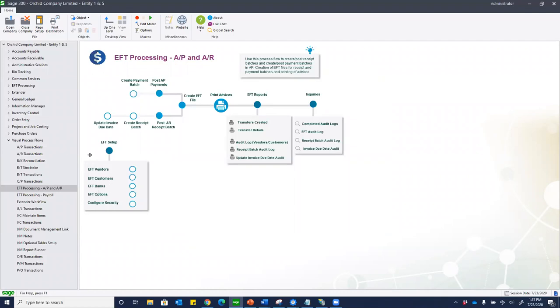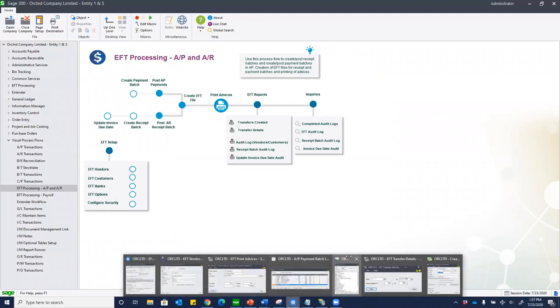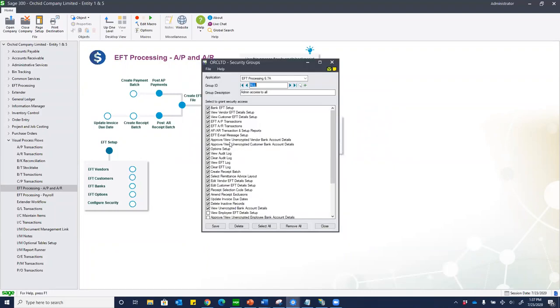From a security perspective, it's important to know who can access vendor bank information. Without the security option enabled, nobody using Sage normally would be able to see a vendor's unencrypted bank account details. That's particularly useful when you have seasonal staff or temporary employees — it would be inappropriate for them to see EFT vendor bank accounts. Sage is very conscious of making sure that cannot happen.